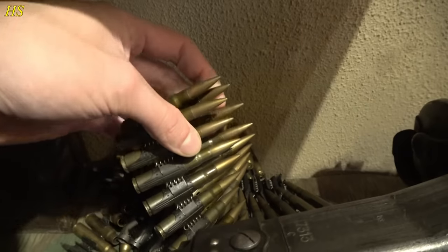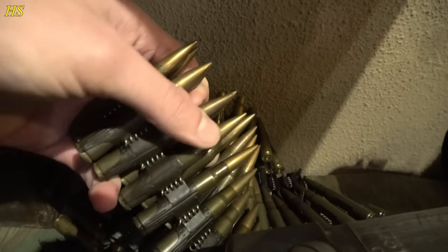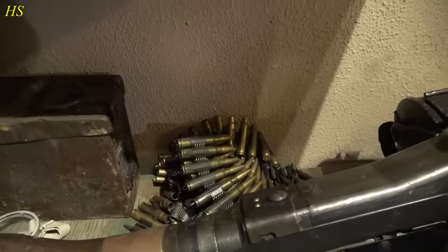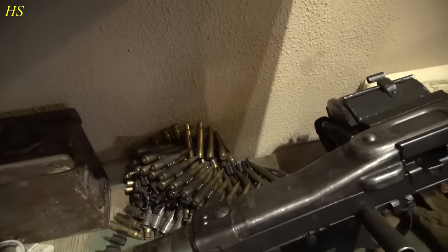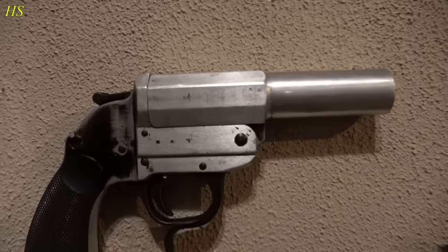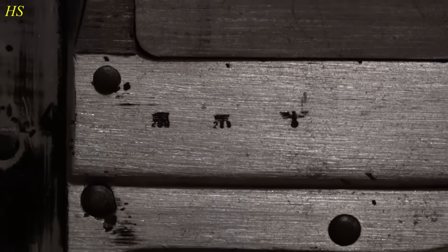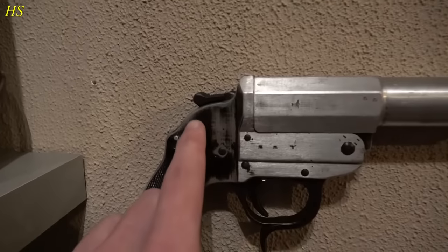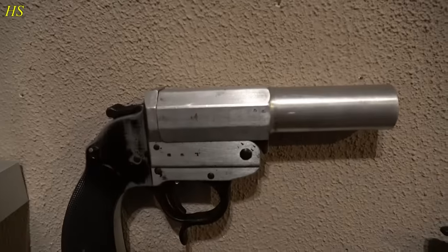Right here we have some period ammo as well. These are all deactivated — this is the later war steel version and they are very hard to find. These rounds go for about three to four euros each sometimes. We have two flare guns here. First, a German World War II flare gun — it has tiny markings, eagle and swastika, on the right. It's completely worn and turned silver; it's made from aluminum and still in working condition.